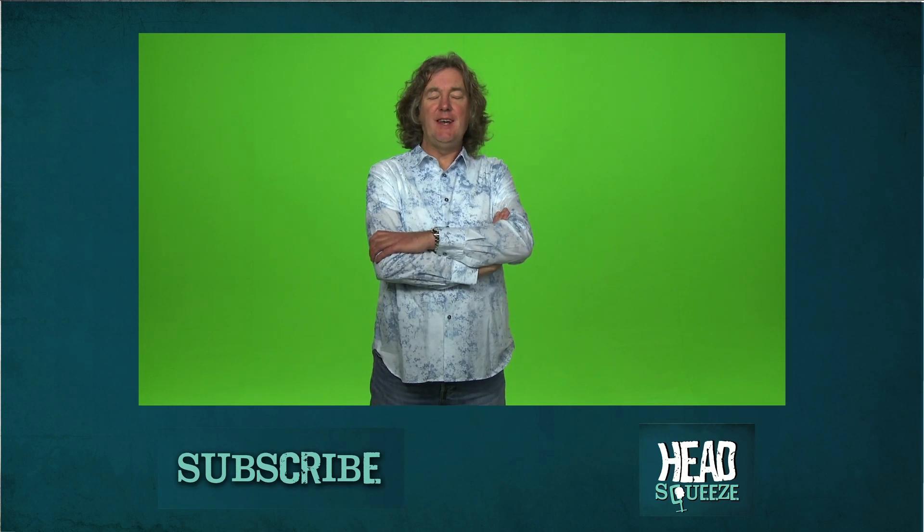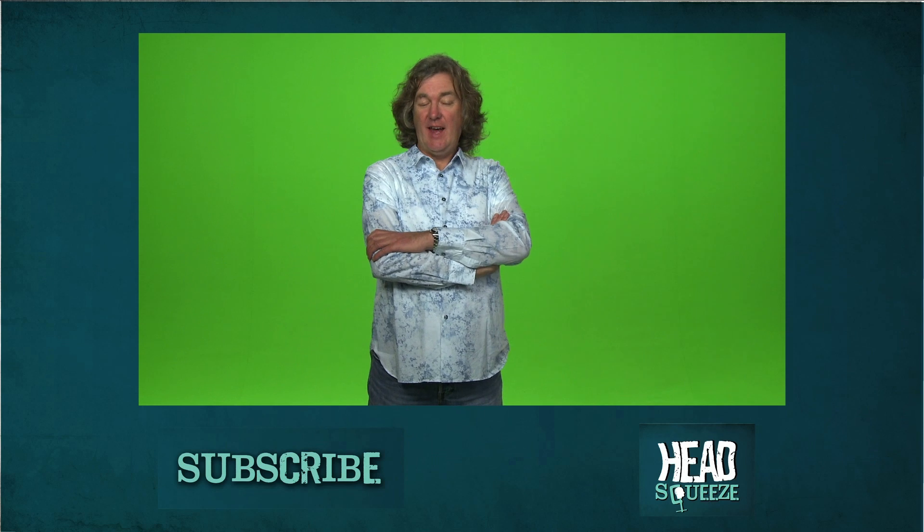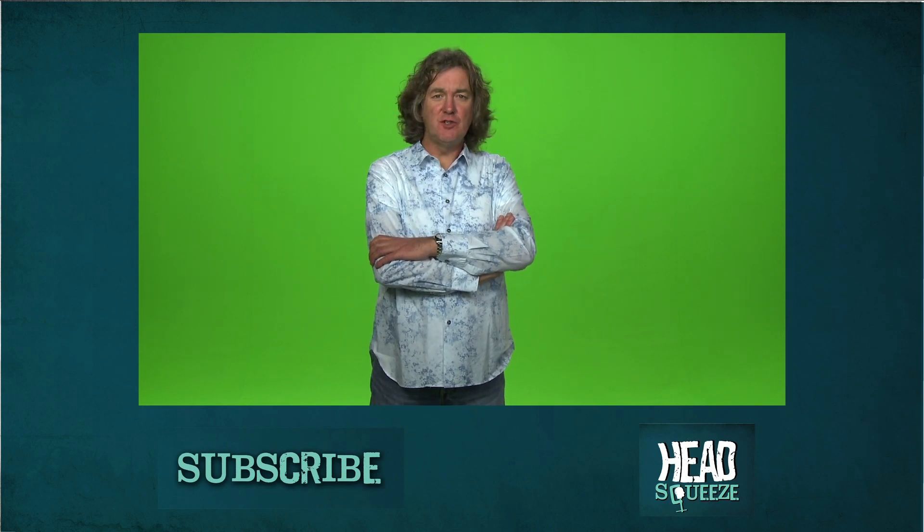Nathan Simpson has written in and asked how do hard drives work? And I will answer that just as soon as I've found out.